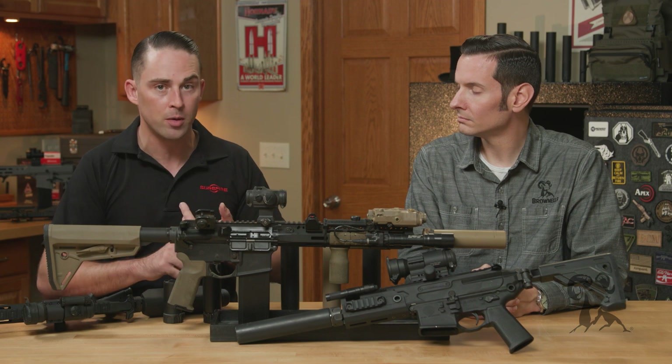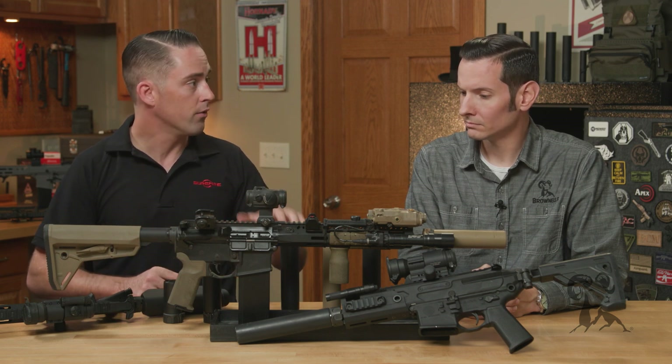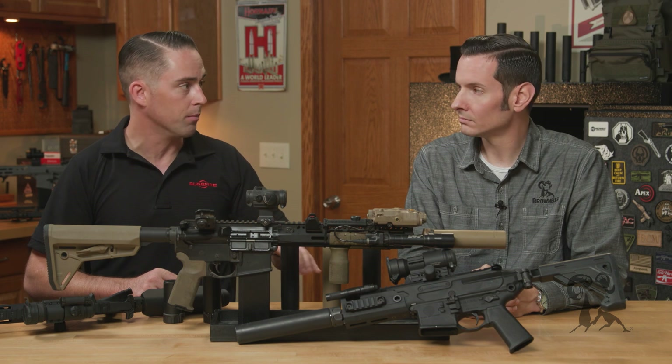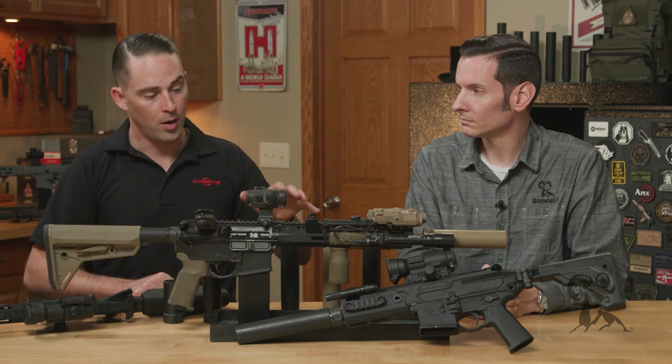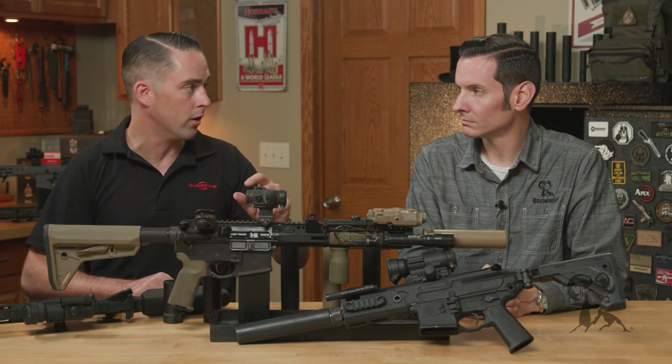They have extremely minimal point of impact shift. We test fire every single one from the factory — not just batch testing, but every single suppressor. We shoot on a rail gun on a bench, unsuppressed and suppressed, to make sure it's less than an inch at 100 yards. And it's also completely repeatable — meaning if you're bouncing that suppressor between multiple firearms, when you put it back on a specific one it's zeroed with, it's going to hit exactly where it did before. That's extremely important for home defense, plinking, or hunting.